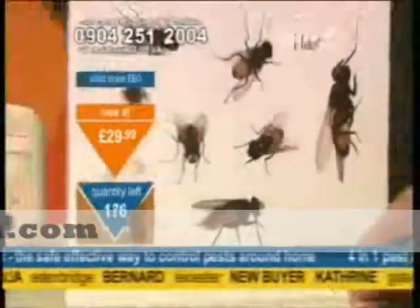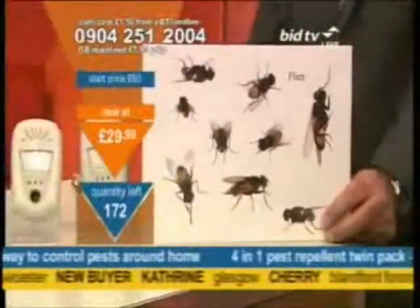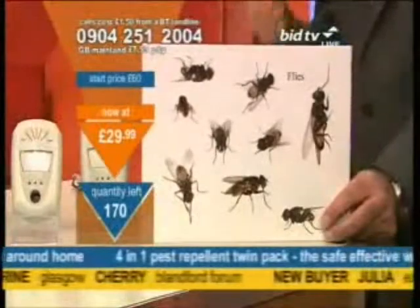To remind you, it will evict all of the spiders. It'll do blue bottles, it'll do wood boring beetles, it'll do ants, it'll do mice, it'll do rats.